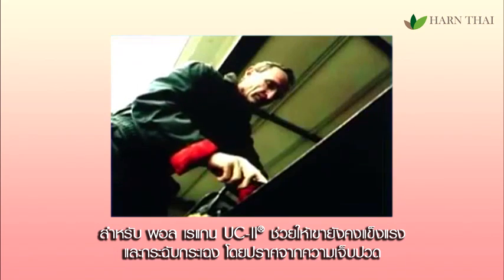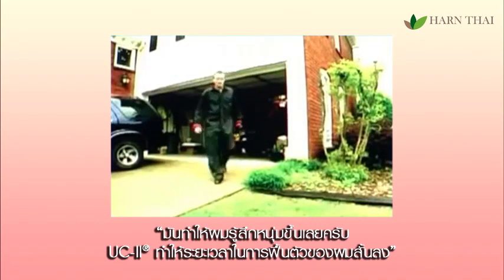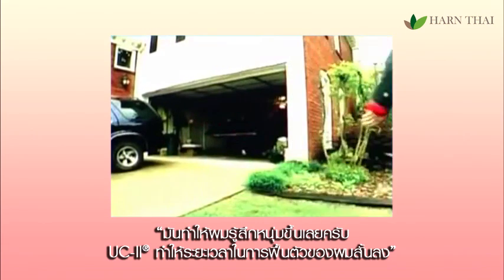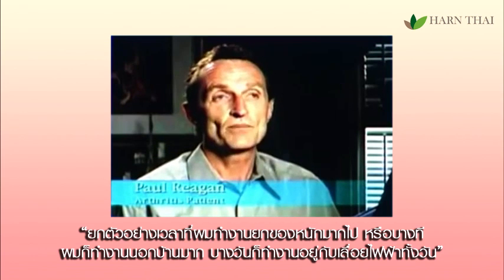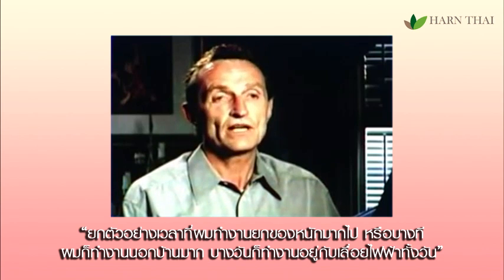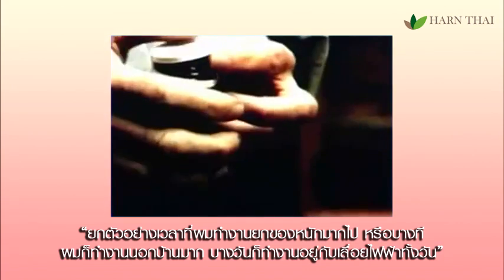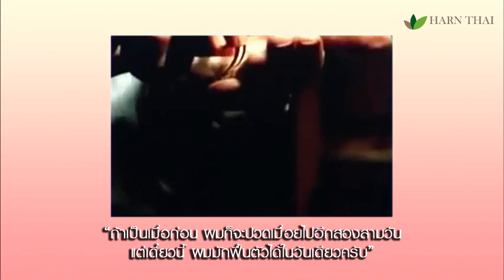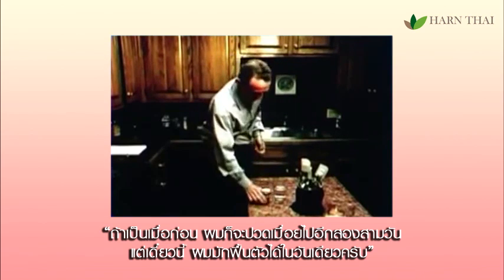Paul Reagan says UC2 helps him stay fit and active without pain. It makes me feel younger to take UC2. With UC2, the recovery time is quicker. If I overdo on the weights, or even working outside with a chainsaw all day long, I'll be sore for a couple of days — but now I can generally recover in a day from most of the things that I do.